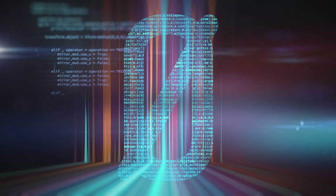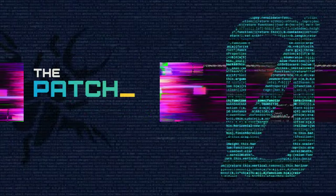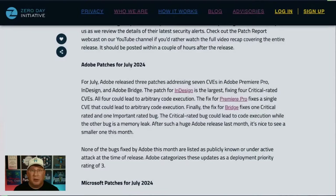149 CVEs total, but only seven of those aren't from Microsoft, which means we have a whole lot to cover. So let's get to it in the patch report. Hello everyone. I am Dustin Childs, Head of Threat Awareness here at Trend Micro Zero Day Initiative and our chief patch wrangler. It's a huge release from Microsoft, it's a small release from Adobe, and there's a whole lot to cover.